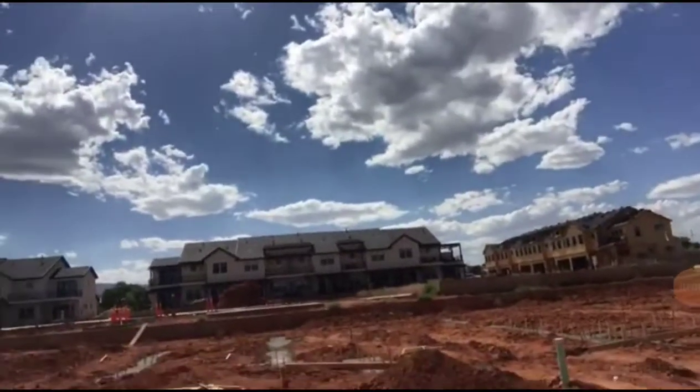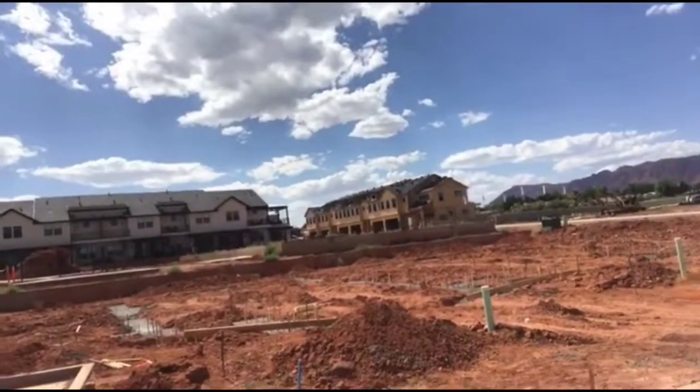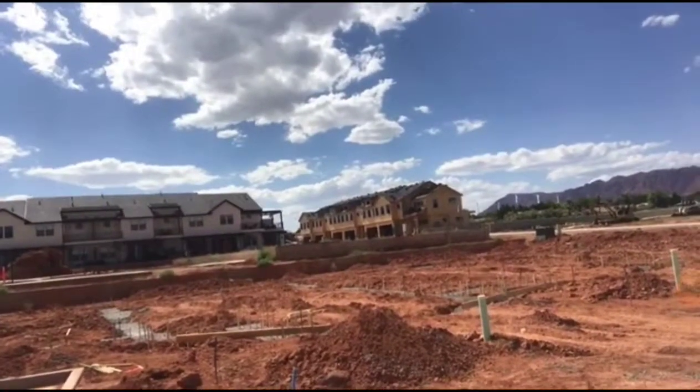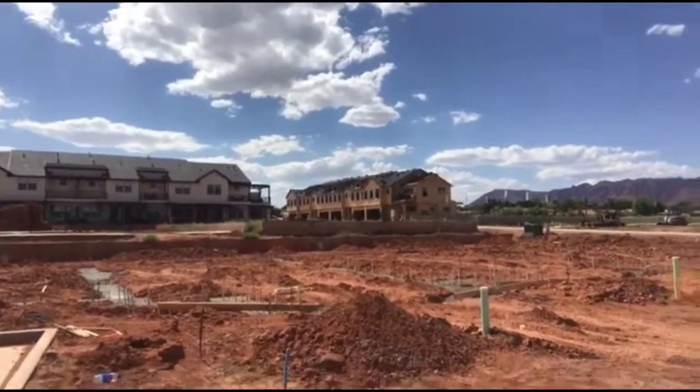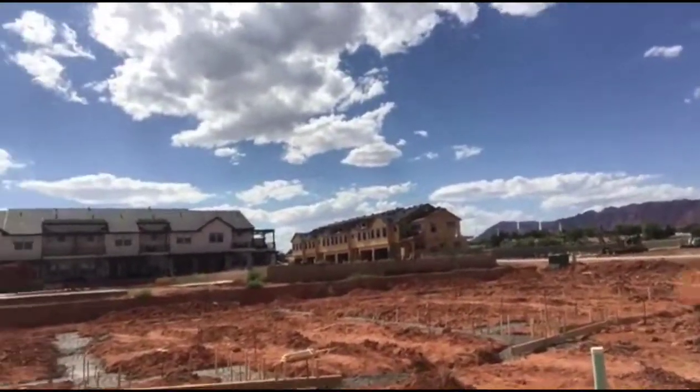These units start at $354,900 and go all the way up. Next to my unit, the two middle units are six bedrooms. I think those are going to be in the high $700s with a pool, without furniture obviously.